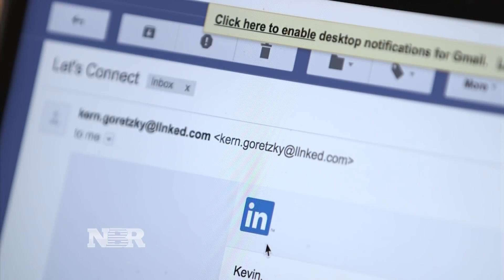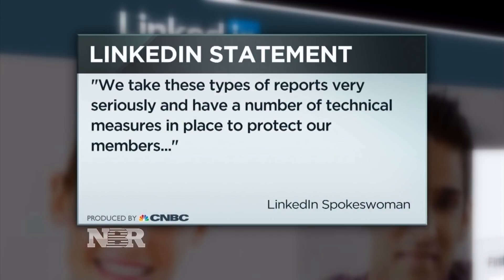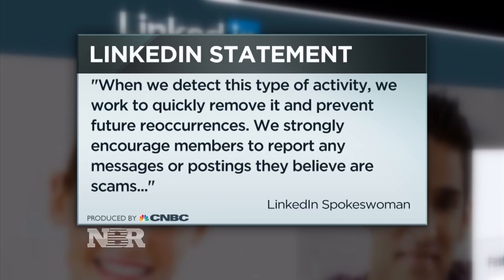LinkedIn tells us: "We take these types of reports very seriously and have a number of technical measures in place to protect our members. When we detect this type of activity, we work to quickly remove it and prevent future reoccurrences. We strongly encourage members to report any messages or postings they believe are scams."